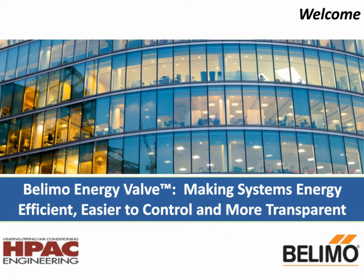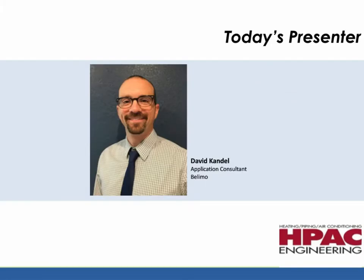Now, let's meet our presenter. As an application consultant for Belimo, David Kandel spends a bulk of his time supporting consulting and facilities engineers and teaching about products and applications in the area of hydronics. He spent the early part of his career designing control valves for Belimo, including the company's first-generation pressure-independent valve. He has bachelor's and master's degrees in mechanical engineering from the University of Rochester. Ladies and gentlemen, Mr. David Kandel.